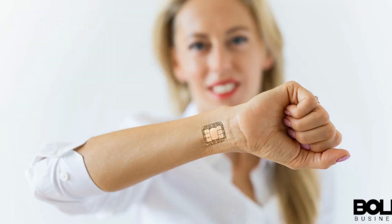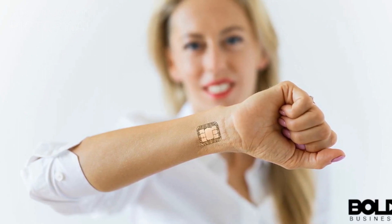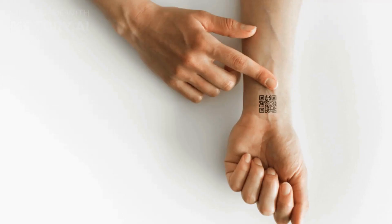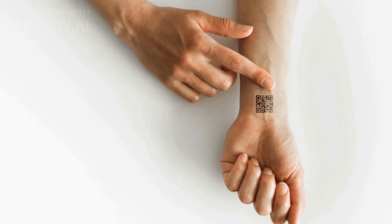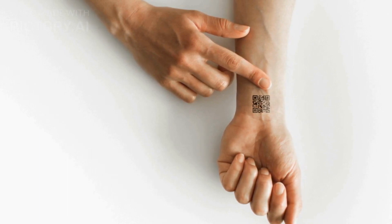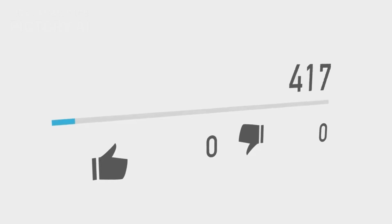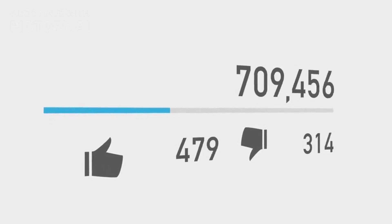The future of smart tattoos is exciting, and we can expect to see more development in this area in the years to come. With their ability to provide real-time health data and perform other functions, smart tattoos have the potential to revolutionize the way we think about body art. So, would you consider getting a smart tattoo in the future? Let us know in the comments below.